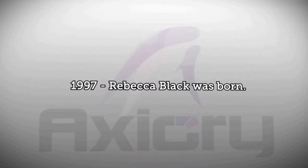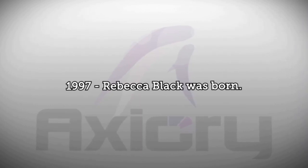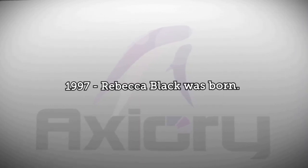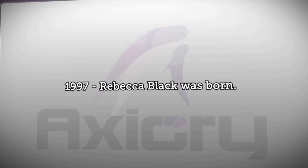And on this date in 1997, U.S. singer Rebecca Black, the performer of one of the greatest hits of this year, Friday, was born. All of us here wish you a successful and productive day, so until next time, thanks for watching Axiory's broadcast. Goodbye.